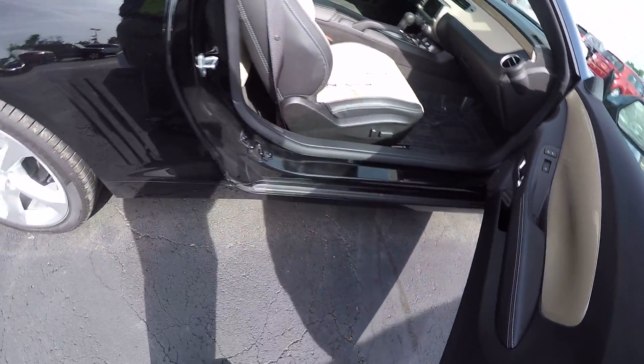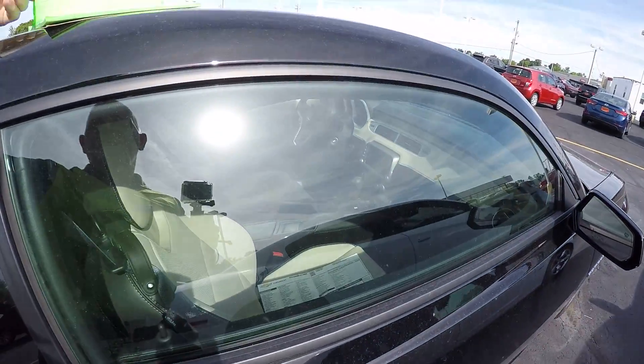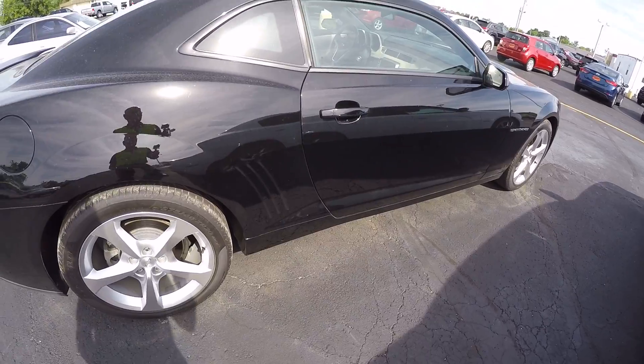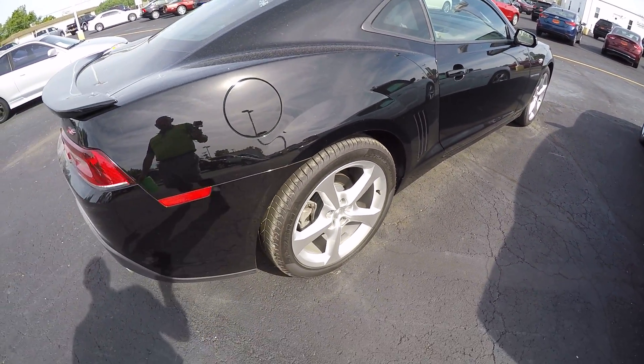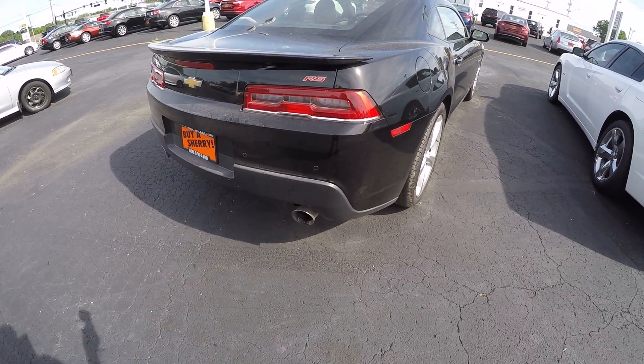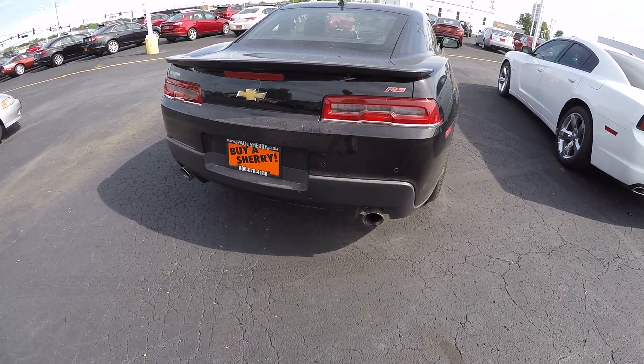This car is like new, folks. It cleans up very nicely — no scratches, no dings and dents. It has sat in the garage for the last five or six months. It's also got the rear backup sensors.